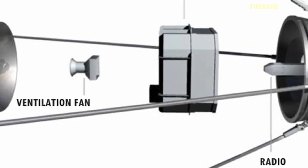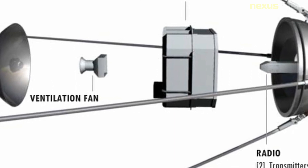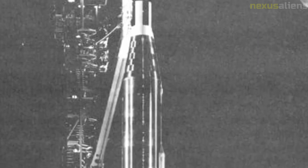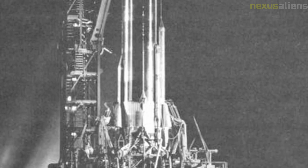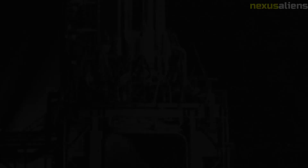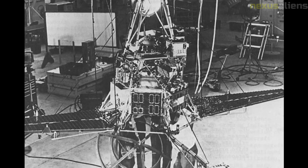The Ranger program was a precursor to the Apollo program, which eventually landed astronauts on the moon. The data and technology gathered by the Ranger missions were used to develop the guidance and control systems for the Apollo spacecraft. The program was also notable for its international cooperation — NASA worked closely with scientists from around the world to design and build the spacecraft, and data from the Ranger missions was shared with researchers in other countries.